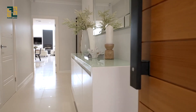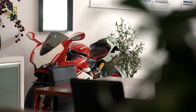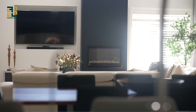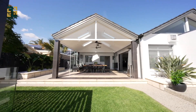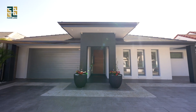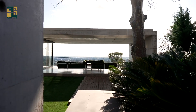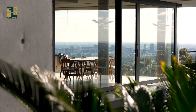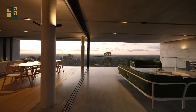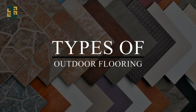Hey there, outdoor enthusiasts and design aficionados! Welcome back to Floor Land, your go-to destination for all things flooring. Today we're stepping outside and diving into the world of outdoor flooring, uncovering everything you need to know about creating stylish and functional outdoor spaces. Whether you're sprucing up your patio, deck, or backyard, you're in for a treat. In this comprehensive guide we'll explore the different types of outdoor flooring, their features, aesthetic appeal, and the numerous benefits they offer.